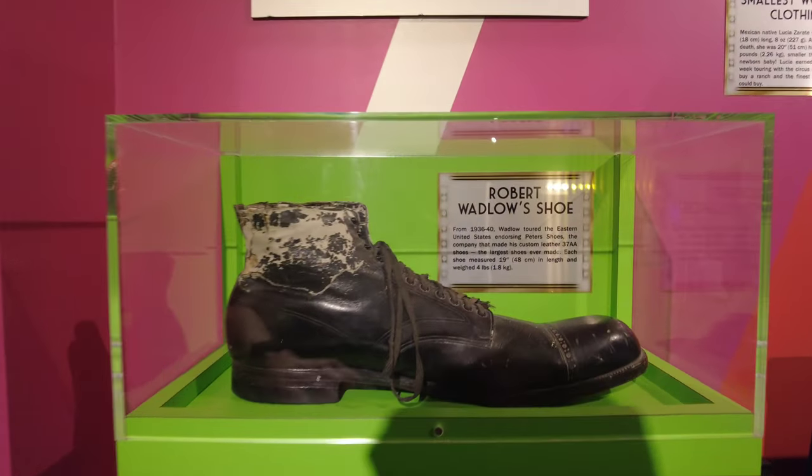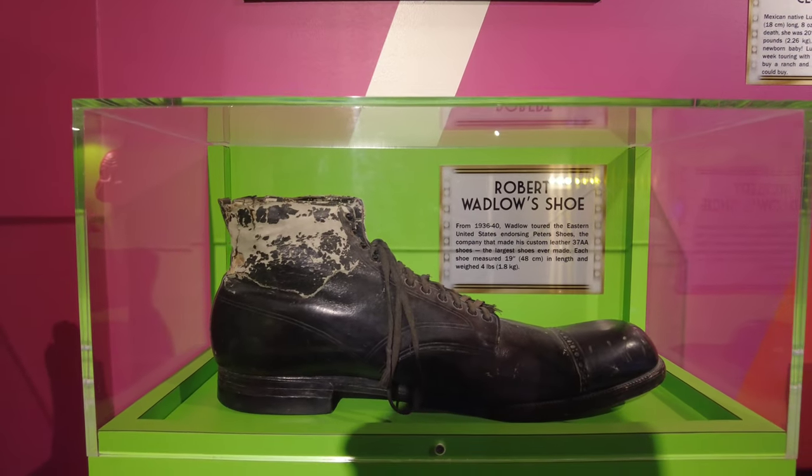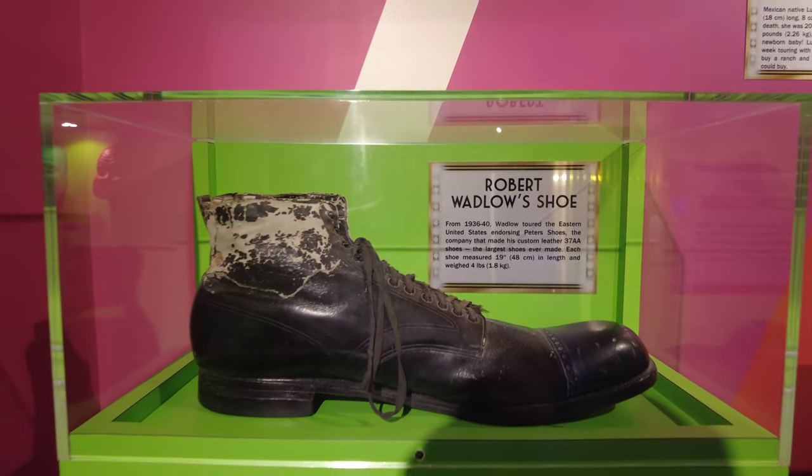Here's one of Wadlow's shoes — a custom leather shoe, size 37AA. This is from 1936 to 1940 when Wadlow toured the Eastern U.S. endorsing Peter's shoes.